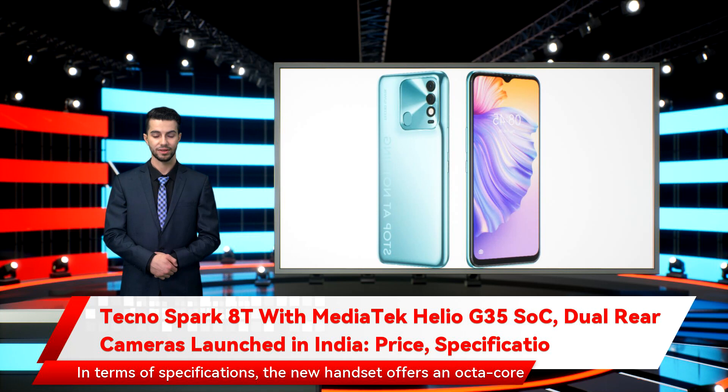In terms of specifications, the new handset offers an octa-core Mediatek Helio G35 chipset under the hood, dual rear cameras headlined by a 50-megapixel sensor, and a 5,000mAh battery. The new Tecno phone comes in four different color options as well.